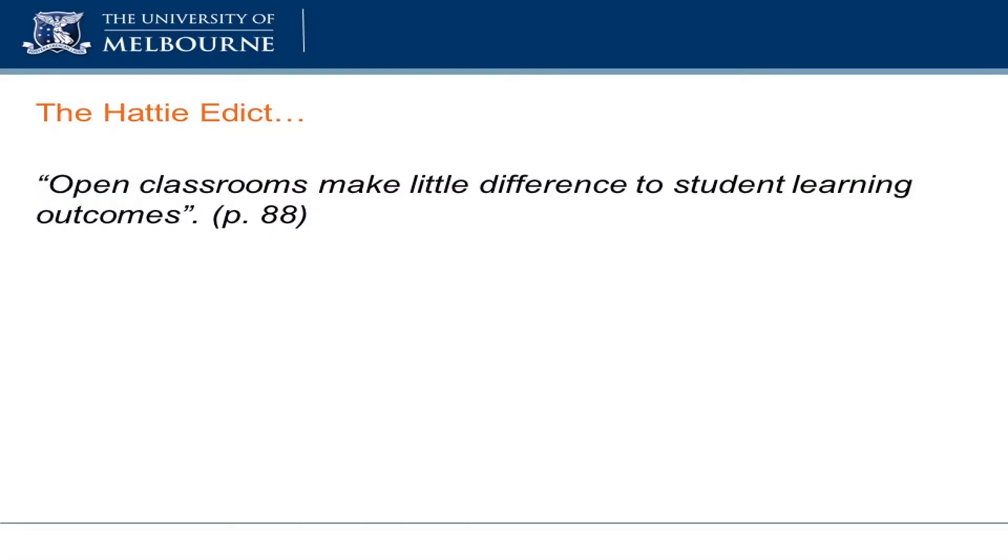John came up with his visible learning book: there is no evidence to show that classrooms make any difference to student learning outcomes. But it's on that point that John and I have had many discussions — 'there is no evidence to show' are the five most misused words in research. Just because there's no evidence to show doesn't necessarily mean it's not the case. All it means is the research hasn't been done yet. That's why John joined me in this project — he said the space must make a difference, it has to. Let's go out and find some evidence to see whether that's the case.